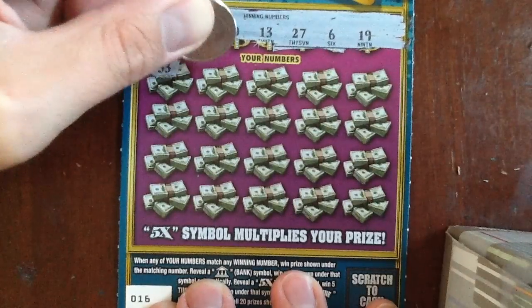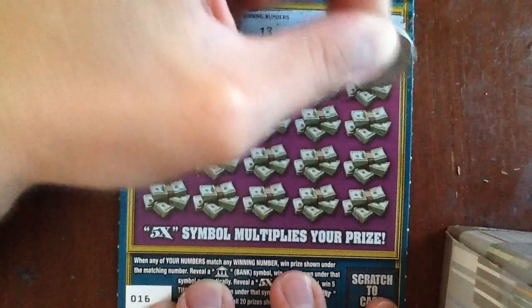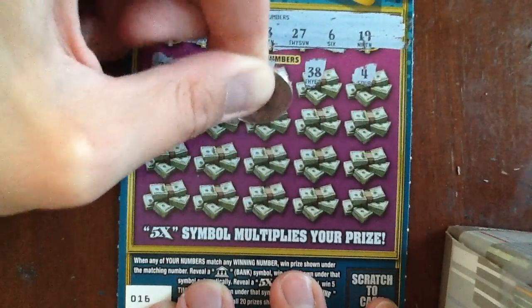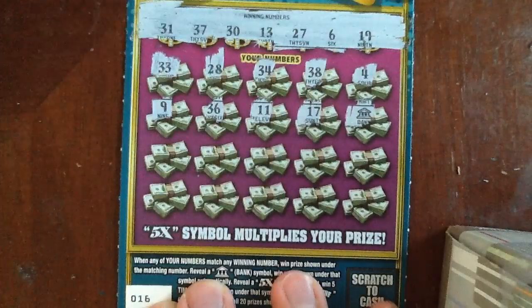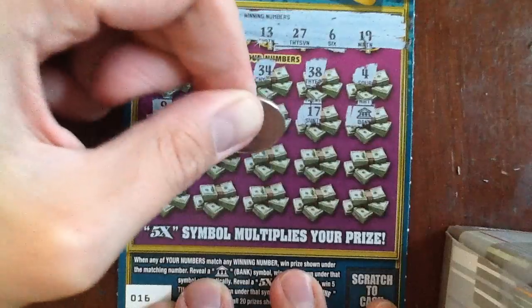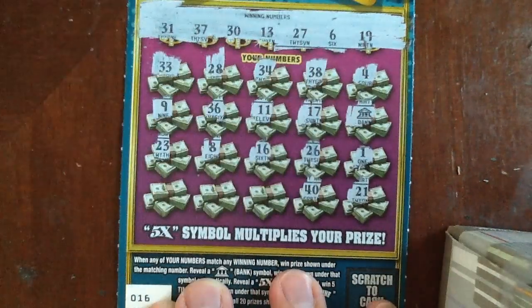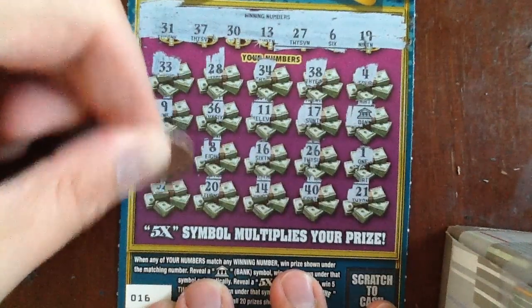Let's go to town. And we got a bank — we're winning! Can we get another bank? It could be getting all greedy right away. 1, 21, 40, 14, 20, and 32.